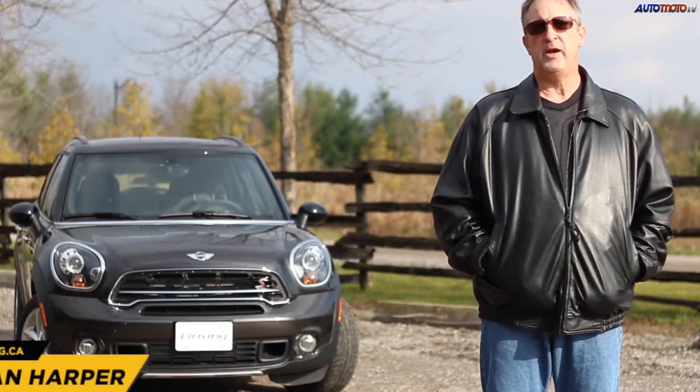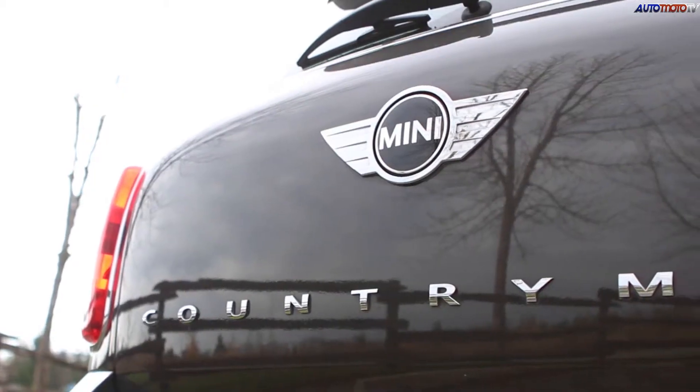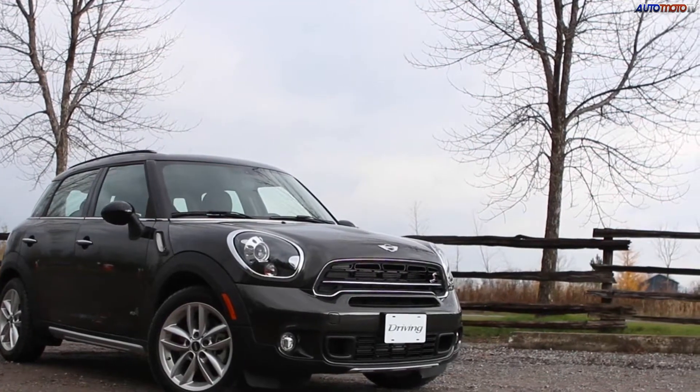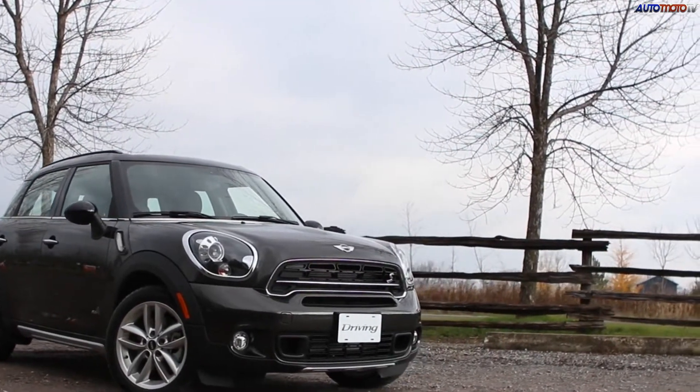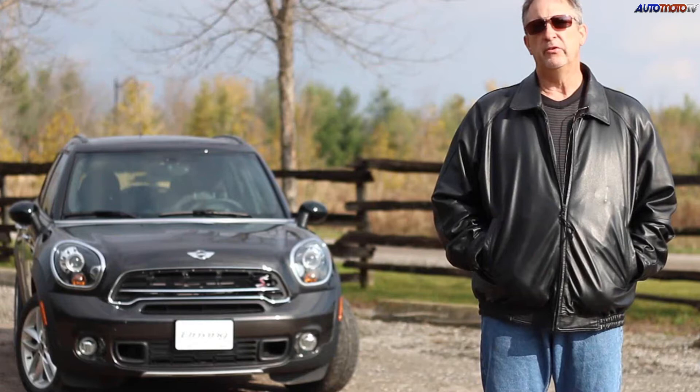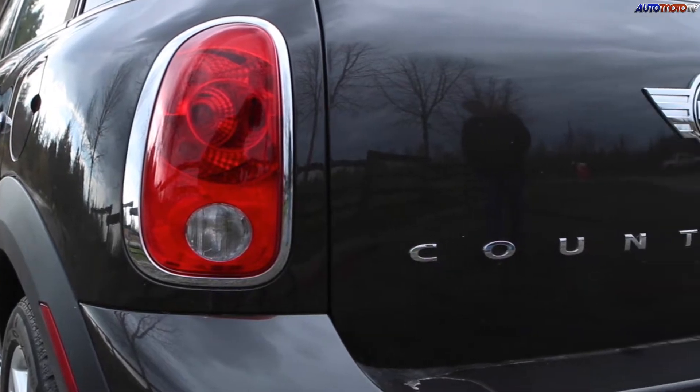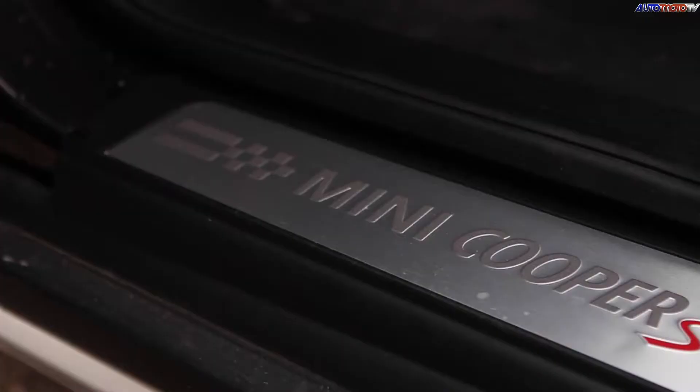I'm Brian Harper for Driving.ca and this is the 2015 Mini Cooper S Countryman All-4, or what I like to call the Maxi Mini. When this car first arrived in the spring of 2011, it was the first Mini to exceed four meters in length. It was also the first four-door Mini and the first with all-wheel drive.